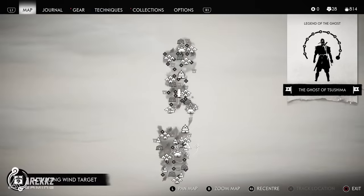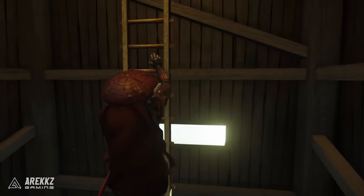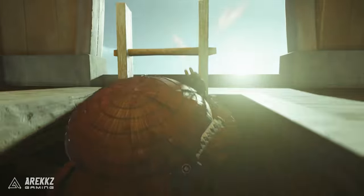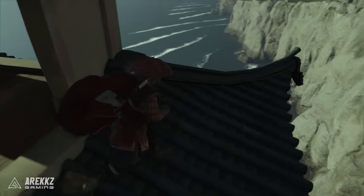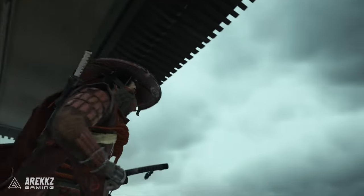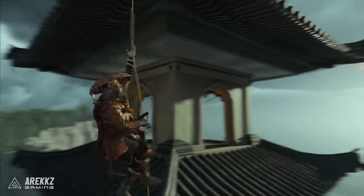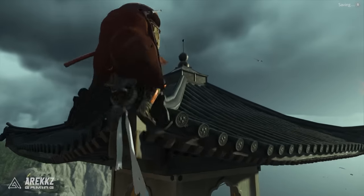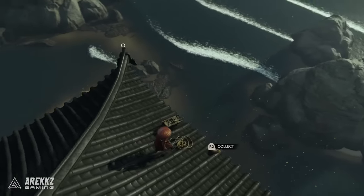For the next one, head over to the east side of the map up a little bit to the Ariake Lighthouse, and you simply need to climb to the top. Keep in mind that for some of these you will need to have reached a certain point in the story to have unlocked the grappling hook, because for this one and many others there are temples where you can jump up, grapple onto the edge, and climb to the top to find the items. For this one, climb to the top of the lighthouse and you'll find the Natural Vengeance Headband.